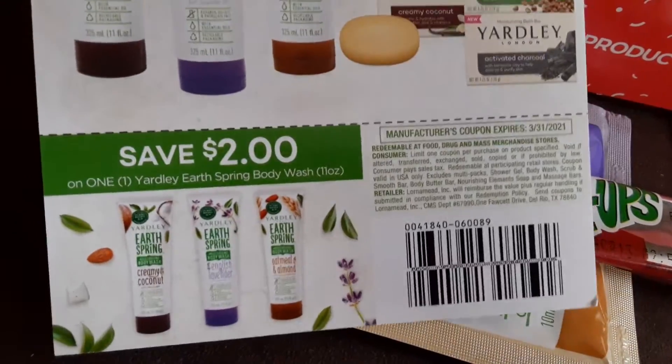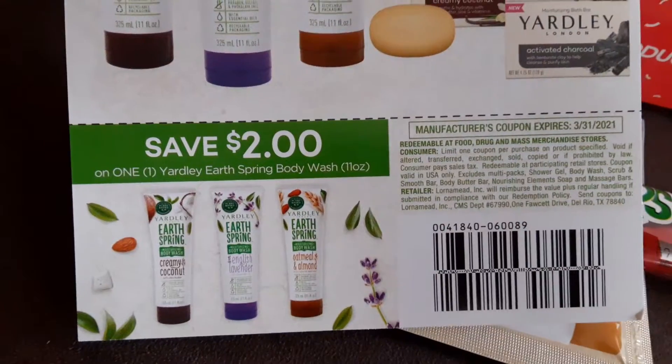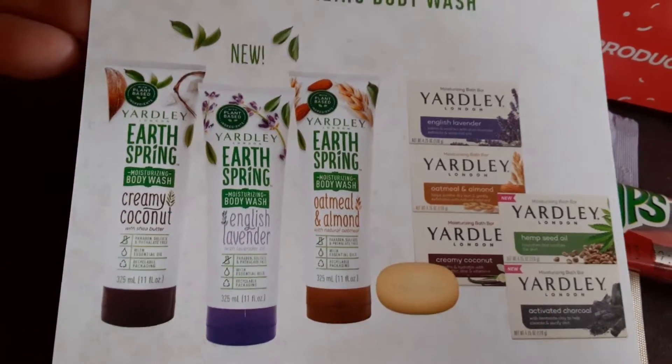So hopefully I'll be able to find these around me. And it's a coupon for me to purchase it. And I guess wherever I can find it, I'll get a discount coupon.